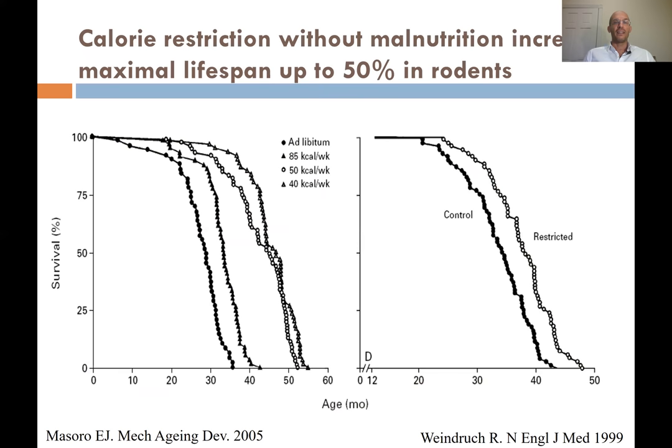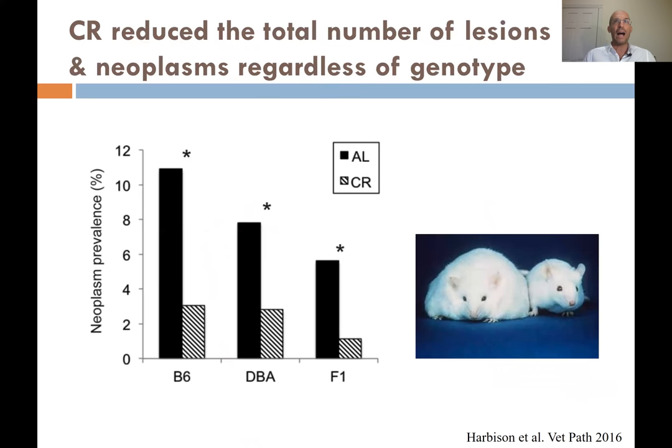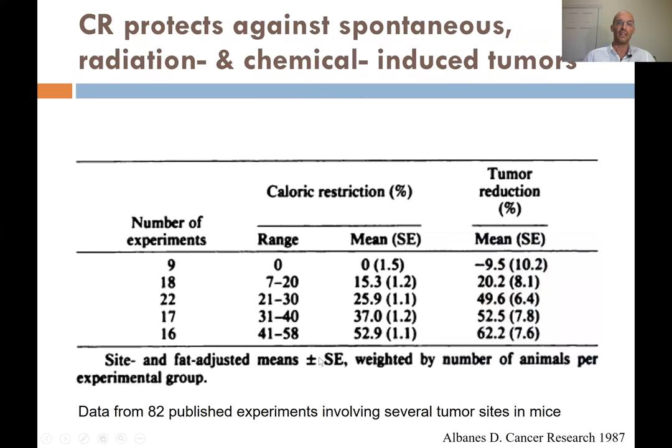In contrast, what we know is that calorie restriction without malnutrition is not only increasing lifespan up to 50% in several model organisms — in particular mice and rats — but is also the most powerful intervention in rodents to reduce cancer. As you can see here, in black are ad libitum fed animals, and the CR bars show calorie restriction has a huge preventive effect on the percentage prevalence of cancer across different strains of mice.